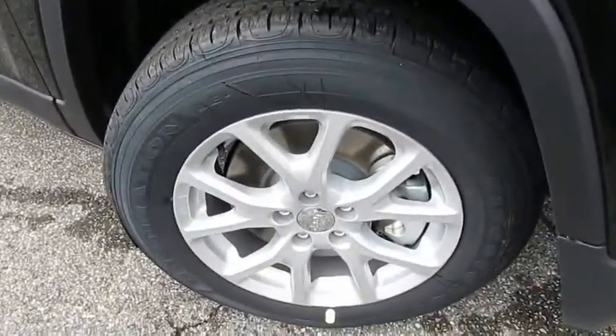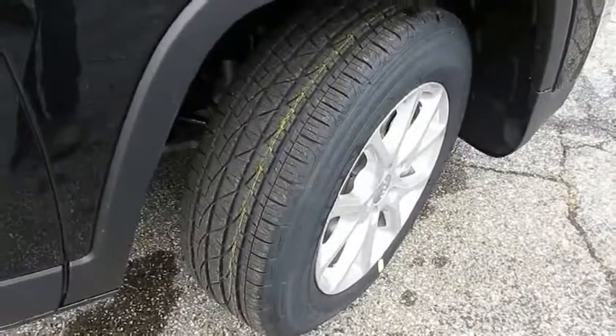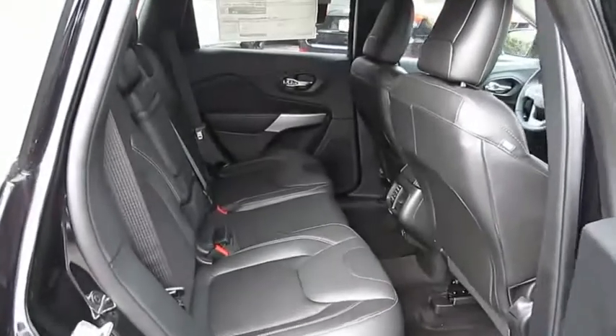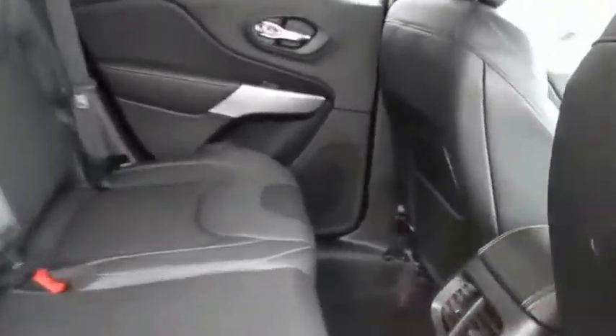The Jeep Cherokee offers superior off-road capability. This makes the Cherokee a fine choice for families who venture off-road or vacation in the mountains or other remote areas. If you like it online, you'll love it in your driveway. Take it for a spin today.